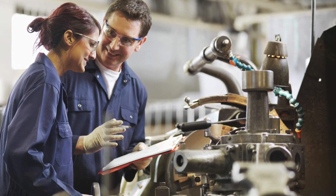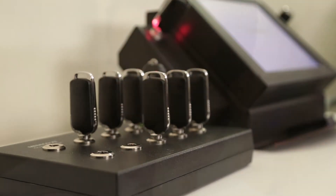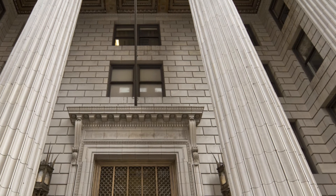Protect your property, equipment, and valuable assets with a complete electronic locking system, one that will give you peace of mind and a substantial return on your investment.